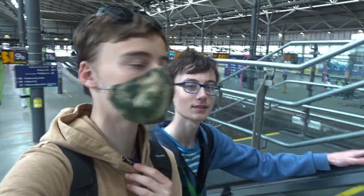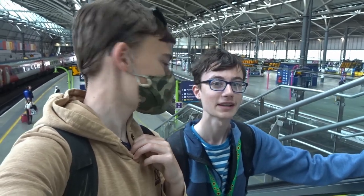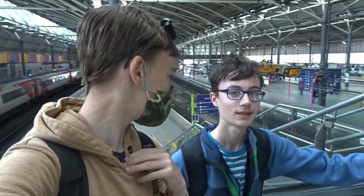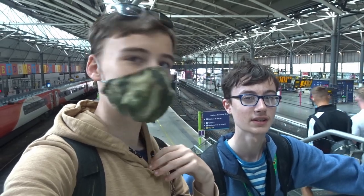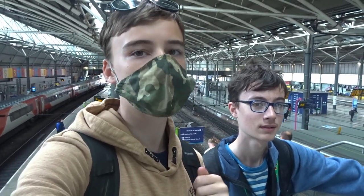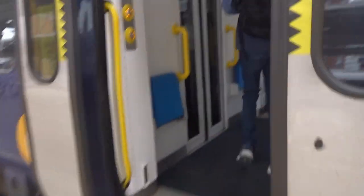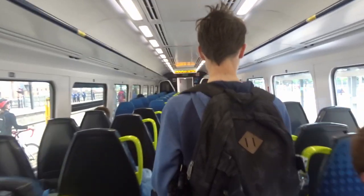We have now met up with CJ, slash Yorkshire Trainspotter. How are you? I'm doing good. How was your 91 ride? It was great. Smashing — so where are we going now? Skipton slash Keighley. So I'm going to Keighley, and he's going to Keighley but then on to Skipton afterwards. After buying my West Yorkshire Day Saver it was on to Northern 158870 taking us to Keighley.